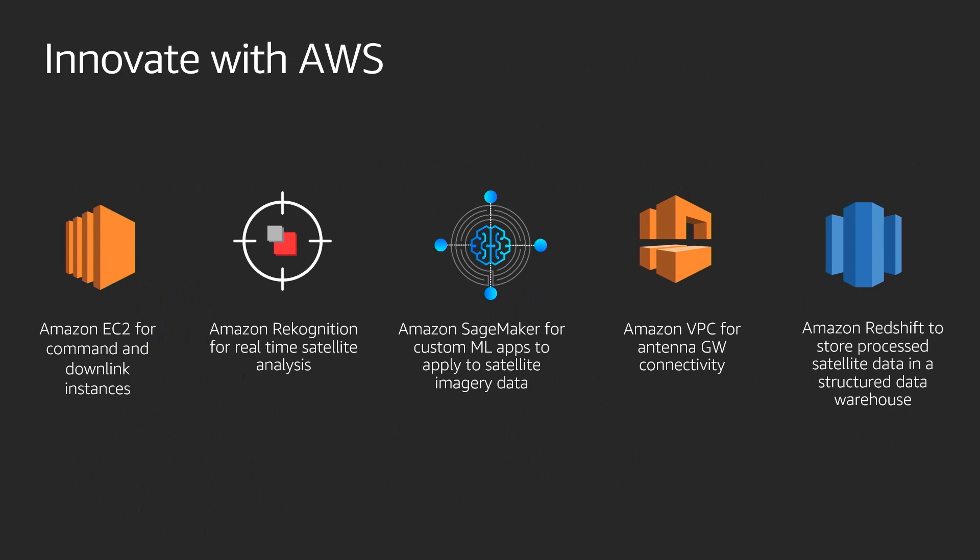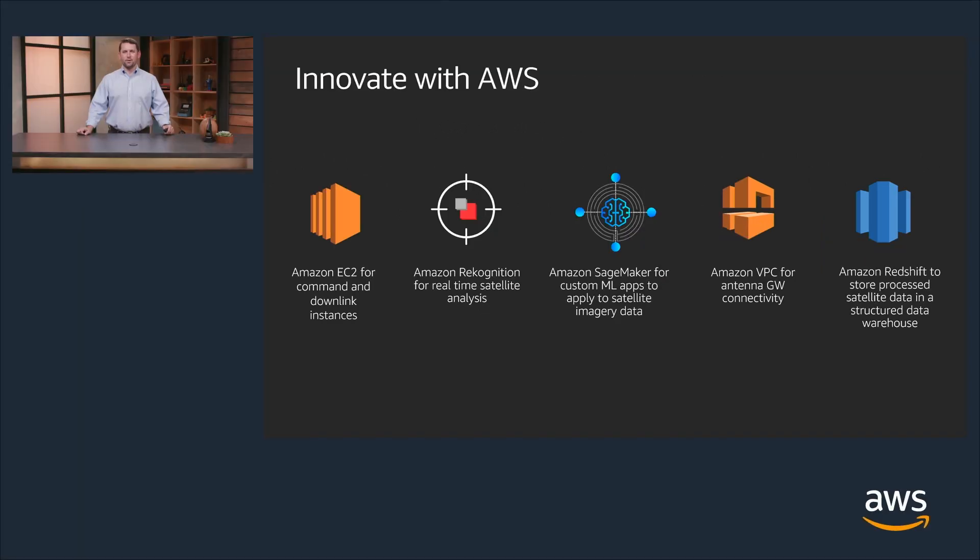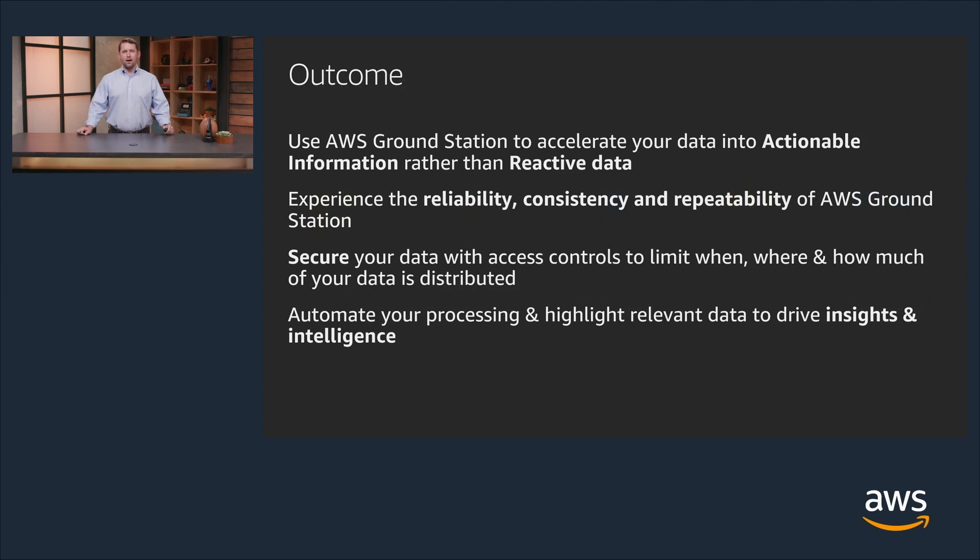Now that you've received your data, start innovating with AWS. Use cloud compute or machine learning services that are downstream from your EC2 instance within your VPC, then store your processed data or make it available to others within the AWS Marketplace. The outcome is that AWS Ground Station will allow you to accelerate your data into actionable information rather than reactive data. This provides a better experience through reliability, consistency, and repeatability of AWS Ground Station services. You're also able to secure your data with access controls to limit when, where, and how much of your data is distributed, and automate your processing to highlight relevant data and drive insights. You focus on space — we'll handle the ground.